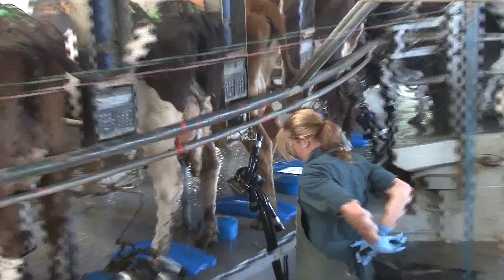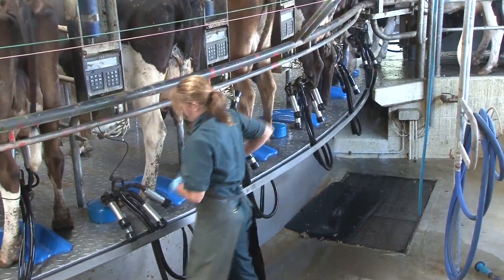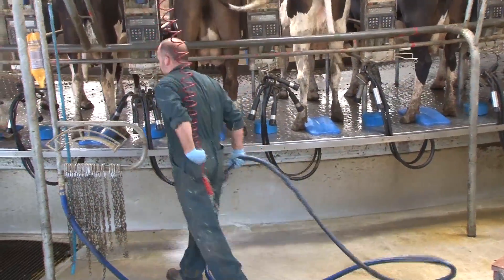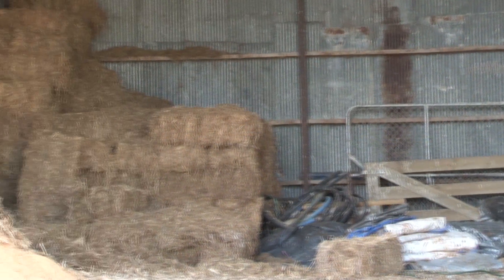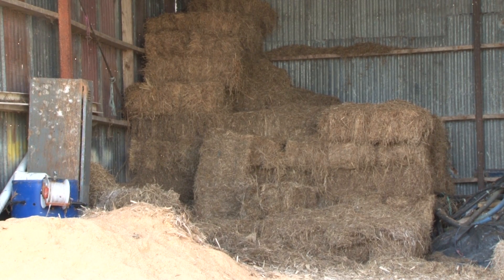Ideally, you really want to avoid getting the bug in the first place. You can do this by taking some basic precautions, such as wearing personal protection equipment, like aprons in the dairy shed, and improving hygiene in the work environment — for example, not eating, drinking or smoking while working. Particular care should be taken when storing stock feed, as rodents can contaminate it.